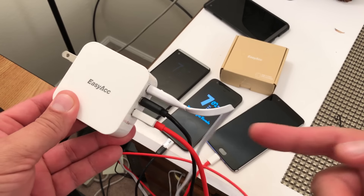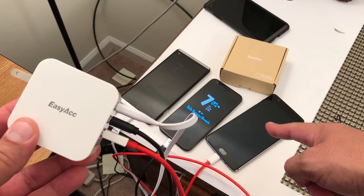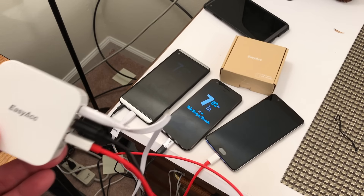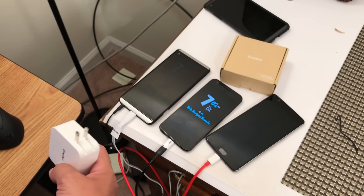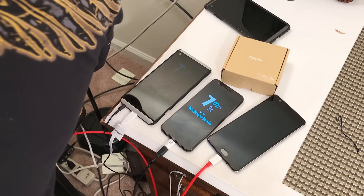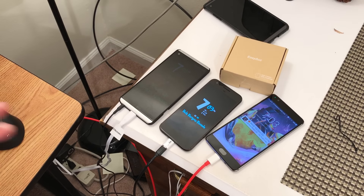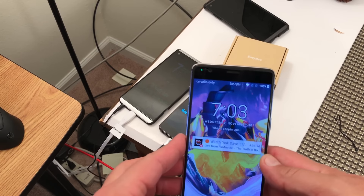As you guys can see, we have three phones connected already to the charger — the new OnePlus 3T, the Google Pixel, and the LG V20. I'm gonna go ahead and connect this to the electricity and make sure that all phones are showing that they are charging. We are connected now.